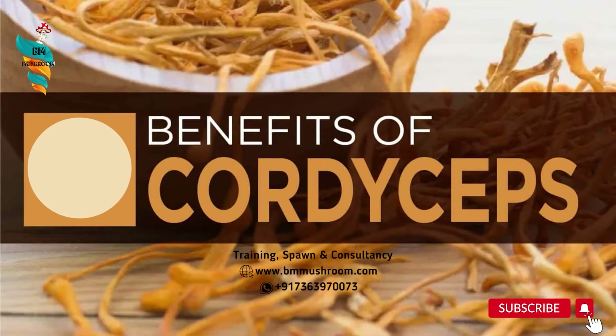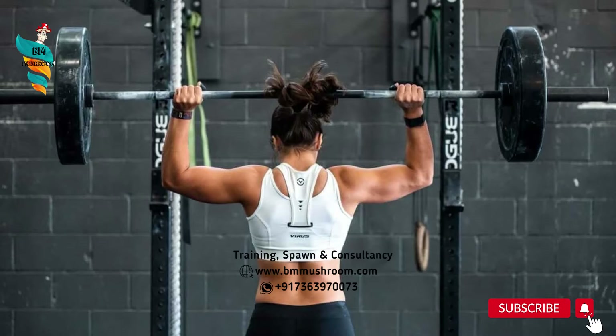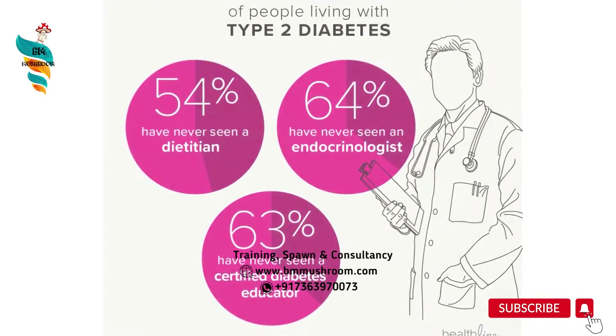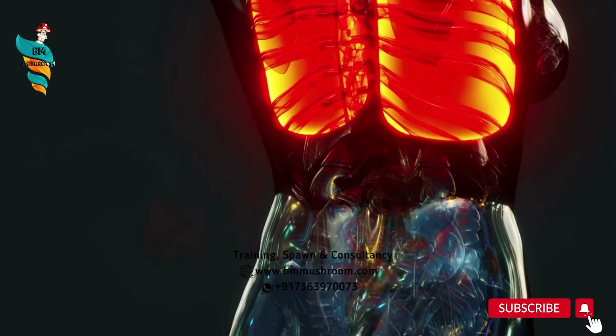A few of the benefits of Cordyceps mushroom are: it produces Cordyceps 3-deoxyadenosine, anti-aging properties, may boost exercise performance, potential anti-tumor effects, may help to manage type 2 diabetes, possible benefits for heart health, and helps to fight inflammation, among much more.